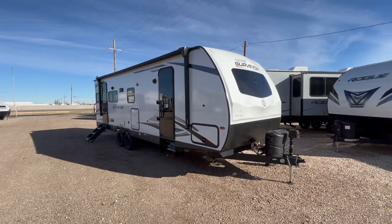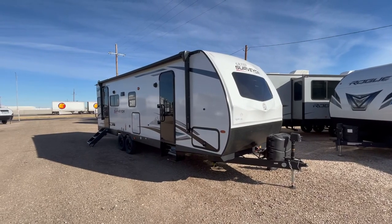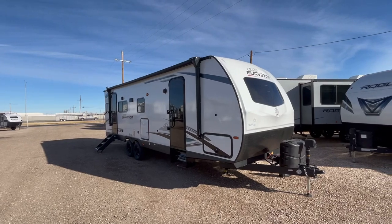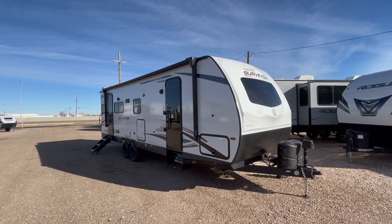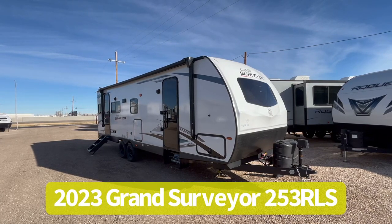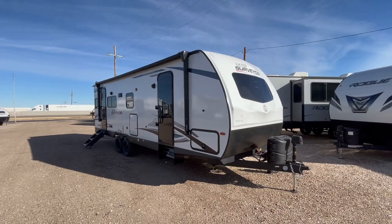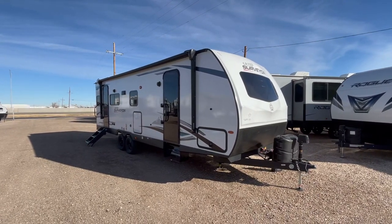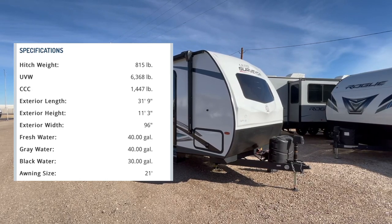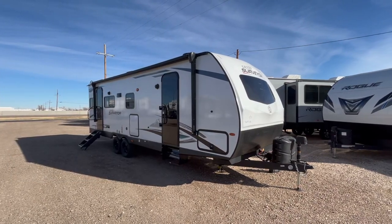Hey guys, this is Cory with Custom RV in Amarillo, Texas, and welcome back to another video. Today we're going to take a look at the newest floor plan in the Grand Surveyor line from Forest River. This is the 2023 Grand Surveyor model 253 RLS. This particular trailer comes in at 31 feet 9 inches from hitch to bumper and is going to be 6,379 pounds as we see it here equipped today.